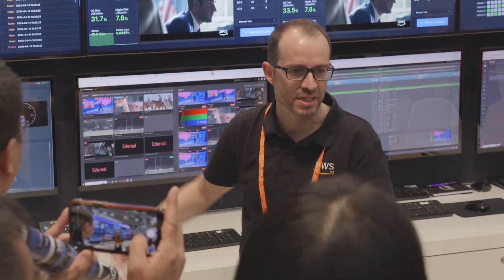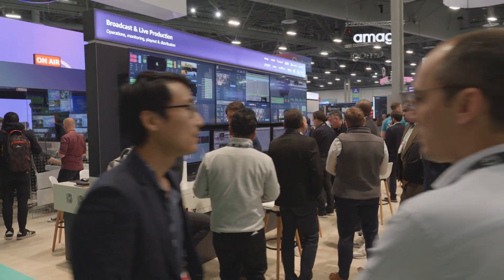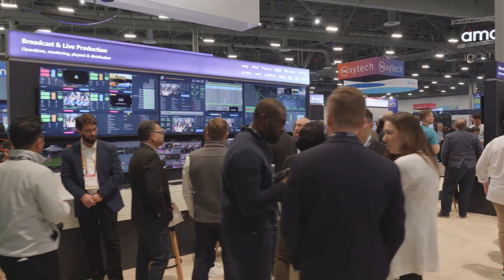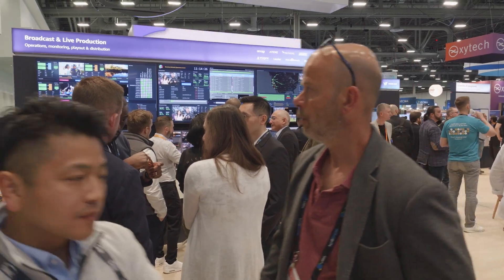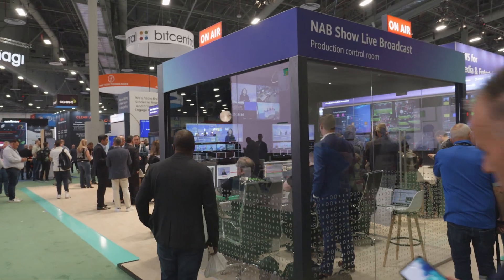Many broadcast studios today are provisioned for the largest show that they do. If you switch the Super Bowl or the Olympics, you have a switcher capable of handling all of those inputs — sitting there idle 360 days of the year, except for the five days you're doing your big show. As we look at live cloud production, it's genuinely going to change the way customers think about the economics. It's going to allow them to make more content and capture long-tail content they've wanted — like D3 college sports being broadcast online.